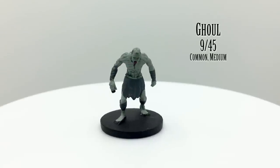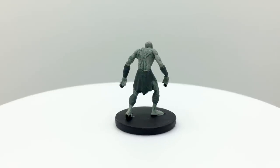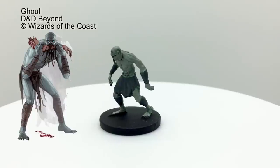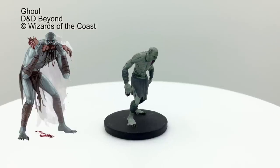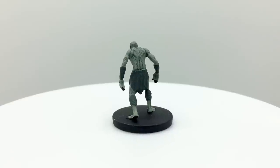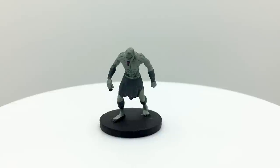Ghouls are undead servants of the demon lord Orcus. They frequently travel in packs and hunger for dead flesh, though they do not actually need to eat. Their bite does more damage, but a slash from their claws may paralyze any creature that is not an elf or undead. Ghouls have a challenge rating of 1 and are in the Basic Rules. The Create Undead spell allows you to raise corpses as ghouls. They appear in Princes of the Apocalypse, Curse of Strahd, Lost Minds of Phandelver, Dungeon of the Mad Mage, Tomb of Annihilation, Tales from the Yawning Portal, Out of the Abyss, and Ghosts of Saltmarsh.